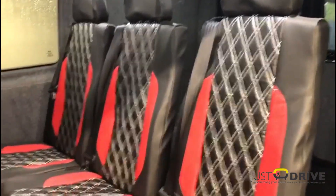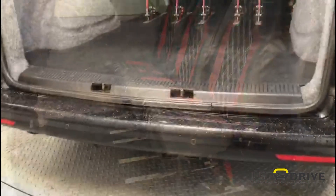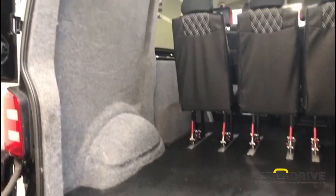Moving to the rear, you can see the second row of seats there. The load area has been fully lined and there are multiple LED lights set into the headlining. The load area offers a huge amount of space for work tools, bikes, camping gear — whatever you want to throw in it.